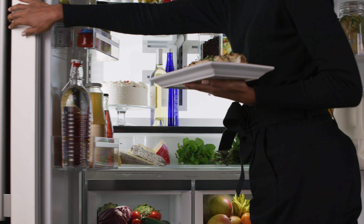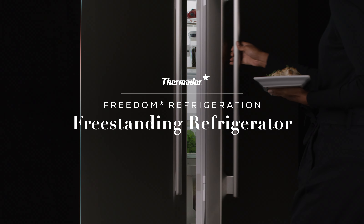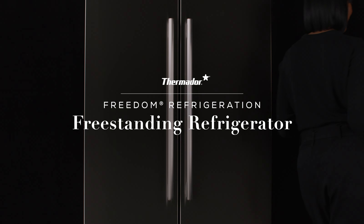Take a leap of style, performance, and function with a freestanding refrigerator that has all the benefits of a built-in refrigeration system, works seamlessly with your kitchen, and lives up to your highest expectations. The Thermador Freestanding Refrigerator.